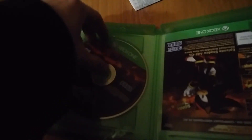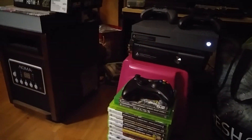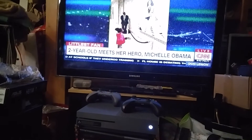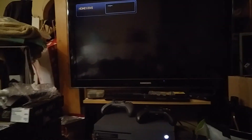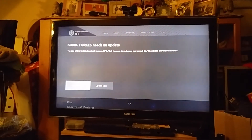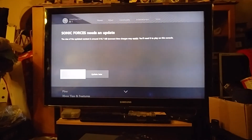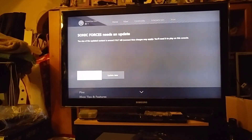Let's just pop this thing in. One thing Microsoft does differently than its competitors is have their games on the left instead of the right. Sonic Forces needs an update of 318 megabytes, so I guess I'll have to update it now. And I forgot to put the batteries in the controller — great.